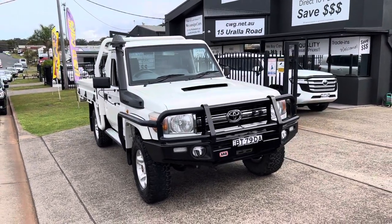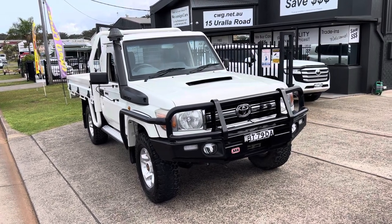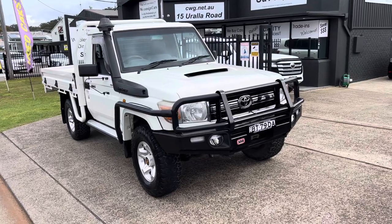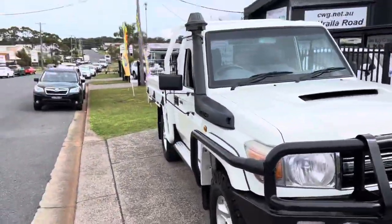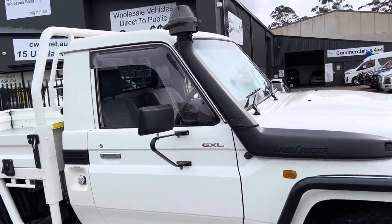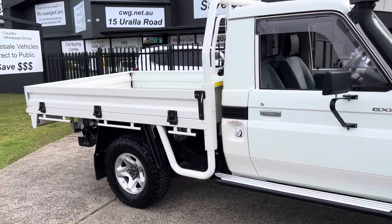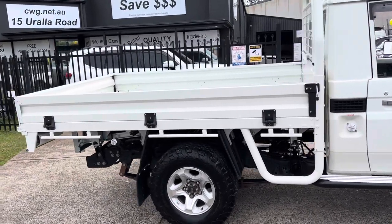G'day, welcome to Country Wholesale Group and this outstanding 79 Series GXL turbo diesel. Just arrived with plenty of options: ARB wrap-around bull bar, snorkel, a great set of tyres, factory alloys. It's a 2012 with 228,000 kilometres and does have a heavy-duty factory extended steel tray.